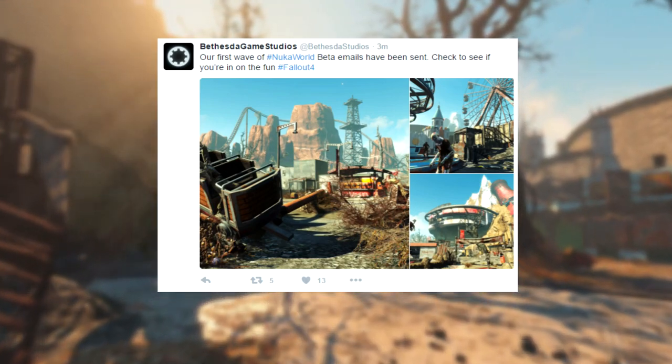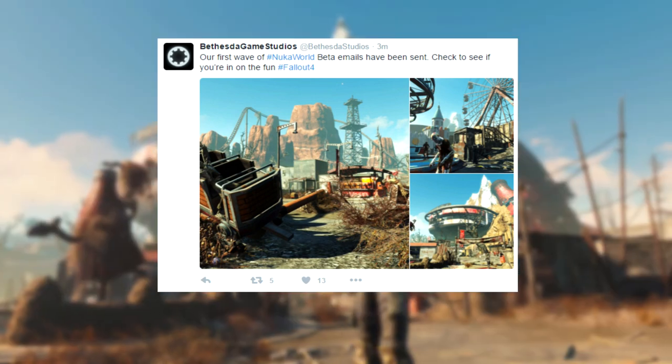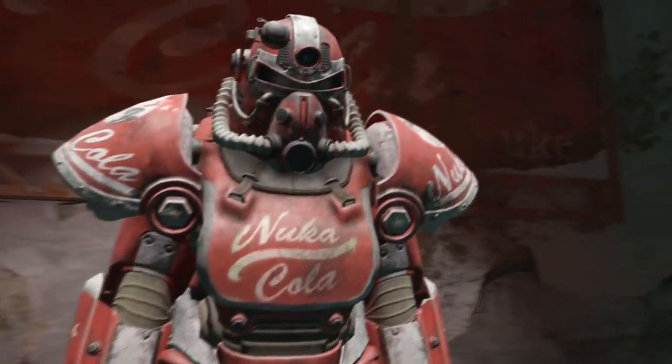Our first wave of Nuka World beta emails have been sent. Check to see if you're in on the phone, hashtag Fallout 4. Now, what this means is yes, they've actually sent out all of the beta emails for the first wave.